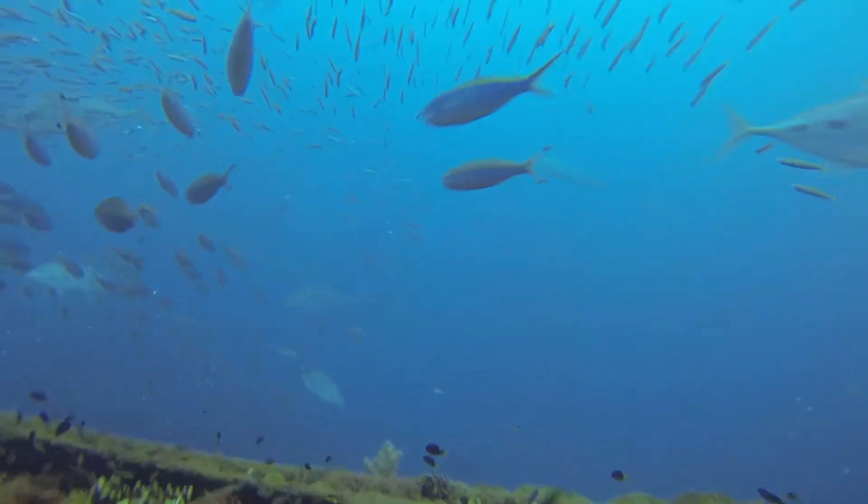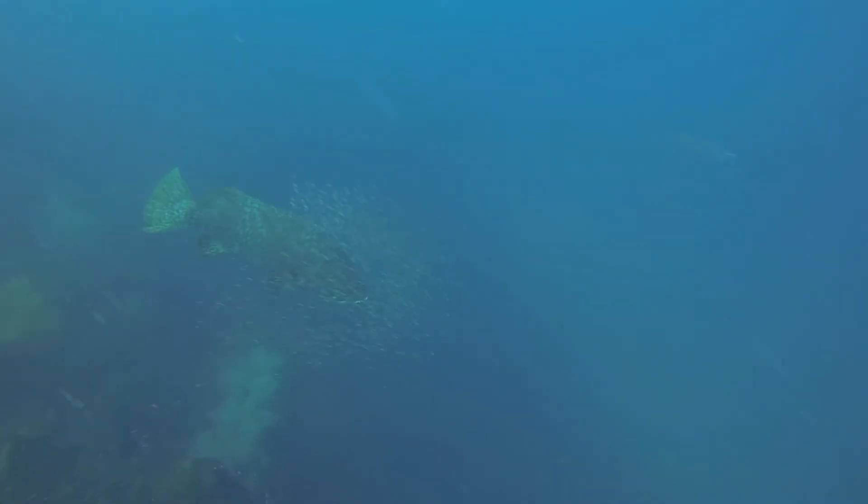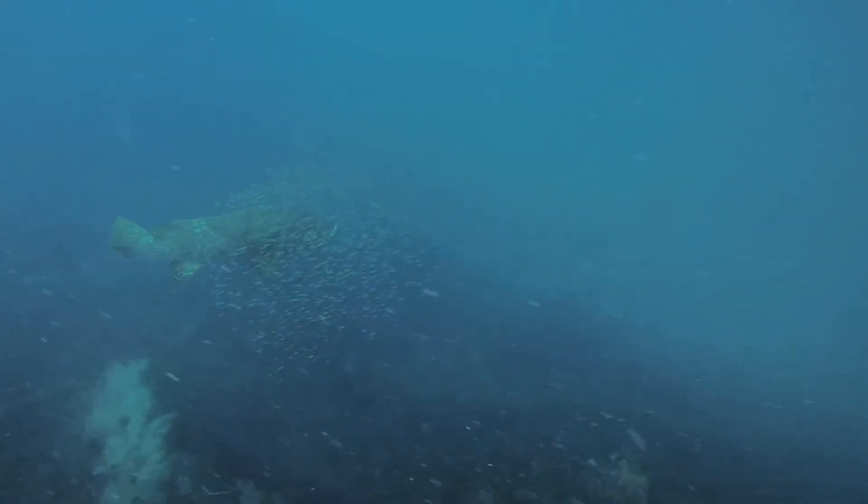And here's one last final view of the giant Queensland groupers as we were getting ready to surface. Well, I hope you enjoyed my video — thanks for watching, see you next time.